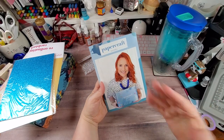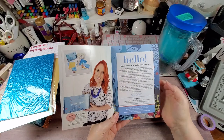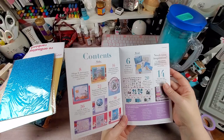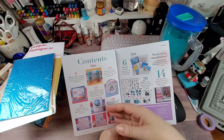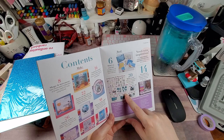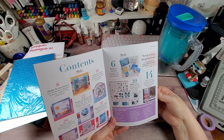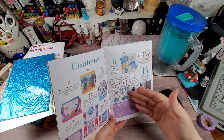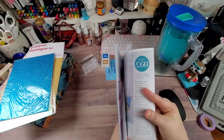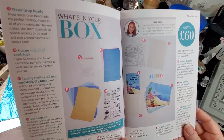Each kit comes with one of these little booklets. It kind of shows you everything that comes in the kit, and then you've got samples made by the design team. Other items shown here are from the Made to Surprise release — matching stamps and dies, and it looks like there are some interactive dies to go with it.